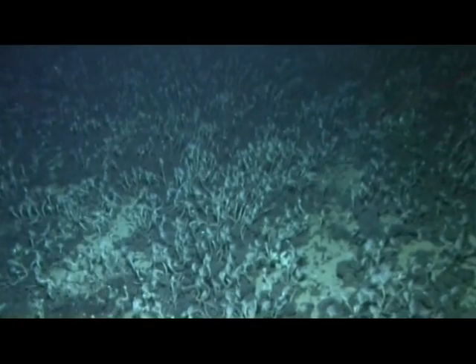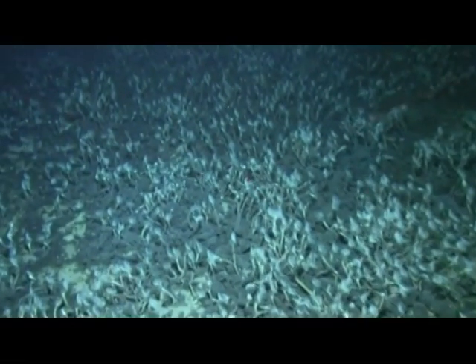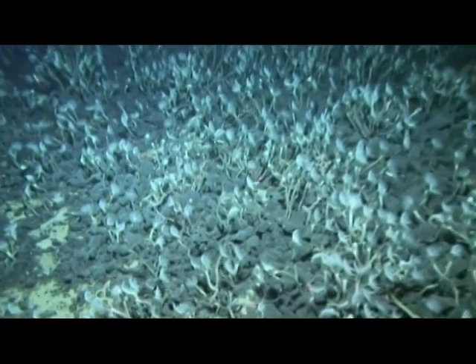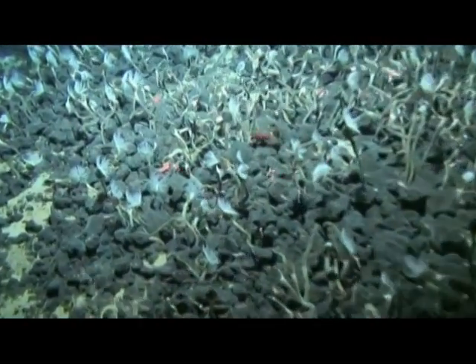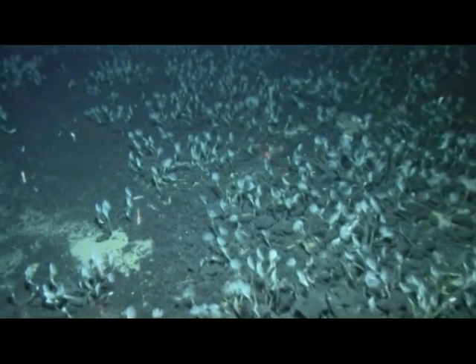However, here we can now see some hydrothermal vent fauna. These are stalked barnacles, which are very common on some volcanoes on the Kermadec Arc. They're like normal barnacles which you might see on the rocky shores around New Zealand, but they're on quite a long stalk which raises them up above the sea floor so they get away from the sediment which moves around with the ocean currents.